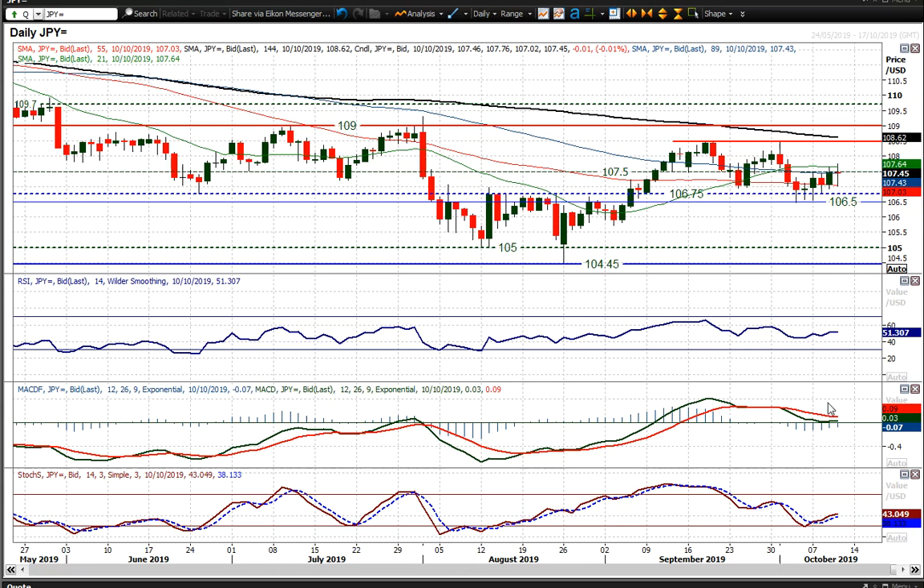Momentum indicators are just now tailing off and hovering around their neutral points — RSI a shade above 50, MACD a shade above neutral. But it's all playing out pretty much bang on dead centre of what is essentially a 200-pip trading band: 106.50 to 108.50. And 107.50 within that has been a bit of a pivot area.